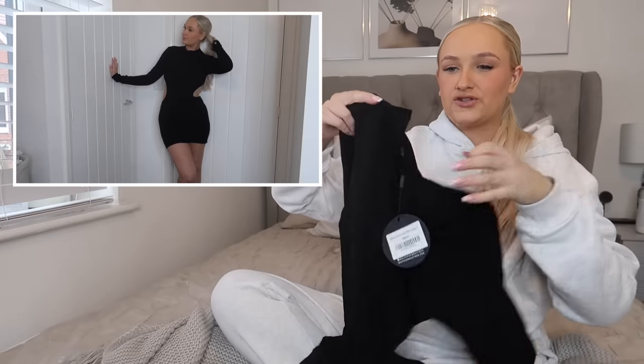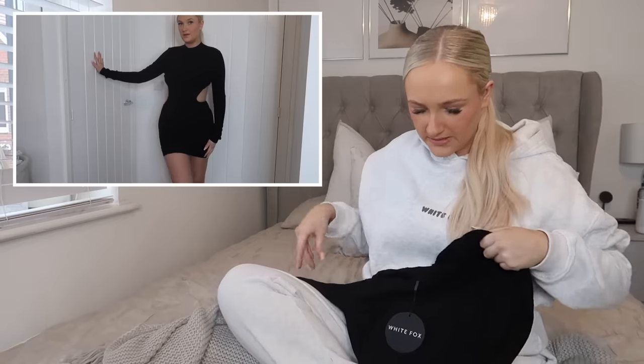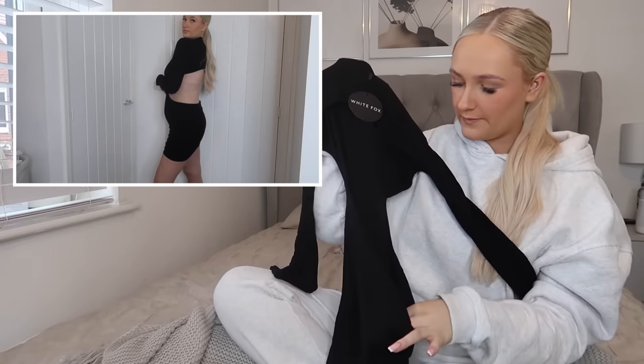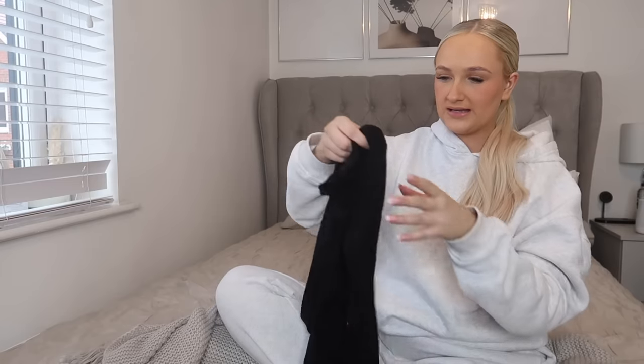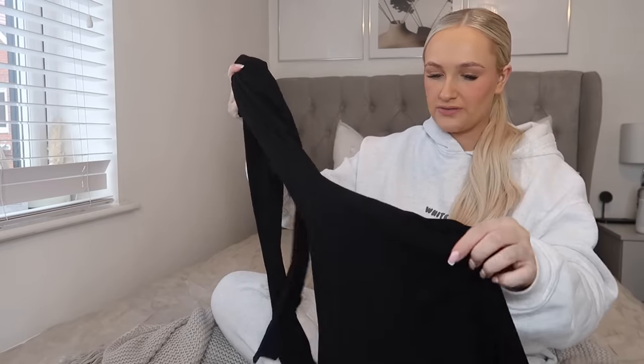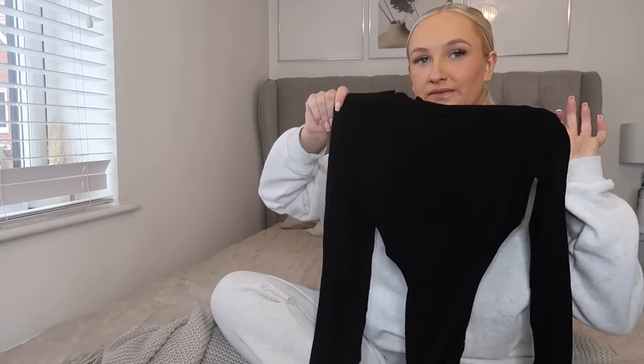Next up I ordered a black dress — this is the Break the Rules mini dress in black, size large. It comes up a little bit high at the neck, which I really like, and it's ribbed. It's got a completely open back, which is new for me — I've never worn something like that before. I thought I could wear it on holiday or on a night out or an event. With some black boots or trainers you could really dress this up or down.